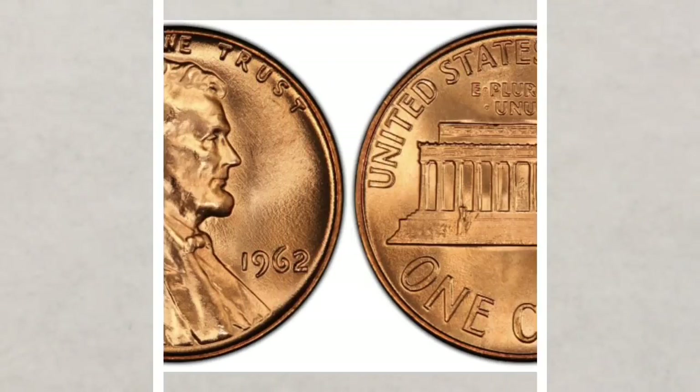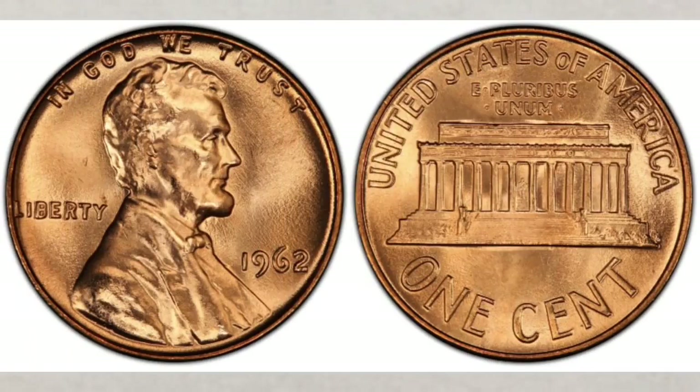The penny struck in 1962 has known varieties and errors on it, but we will cover that in a separate video since it's a lot to cover. This video, like we said at the beginning, is dedicated to non-error pennies in 1962. And we have a question for you: do you think these pennies are worth looking for? Please let us know in the comments section below — we read all of your comments.